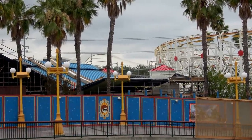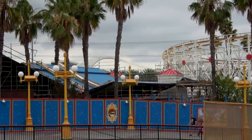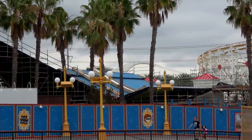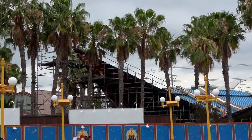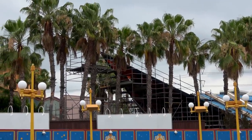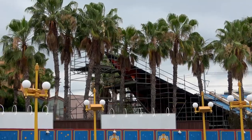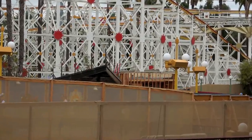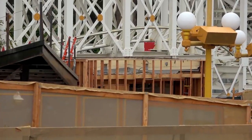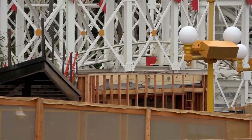Closing in, we can see the queue for Incredicoaster from a new, much cleaner angle than before. Not a lot of progress there — the structure itself is coming along but still looks the same as it did before.